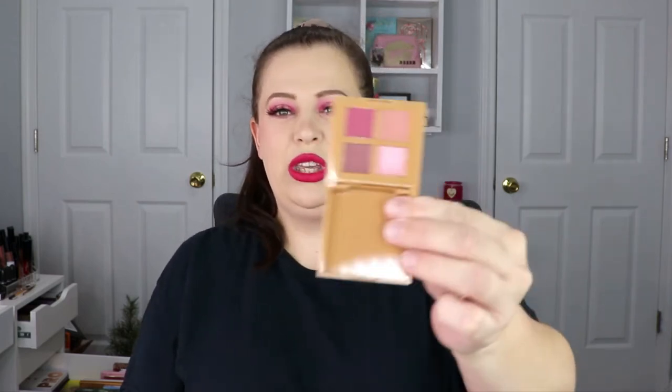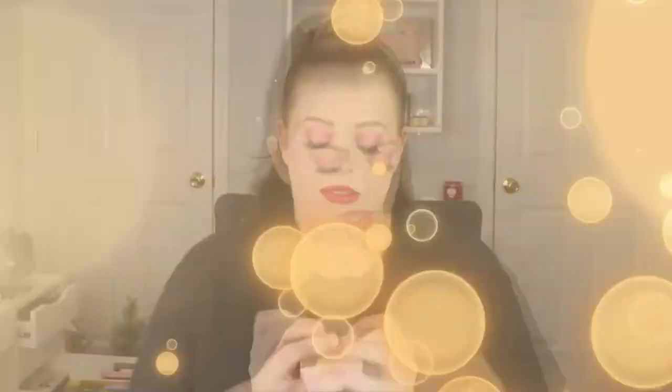The next item is the Rosy Outlook Eyeshadow Palette from Complex Culture. I actually really enjoy this brand — I think I might have a bronzer from them too. This is what the palette looks like — it's a little quad, super cute, really pretty. It's got pinks in it, really nice for Valentine's Day coming up. I might throw this in a giveaway because I definitely have shades like this already.